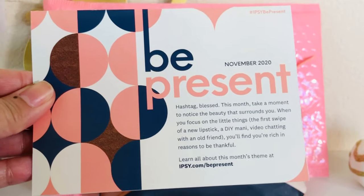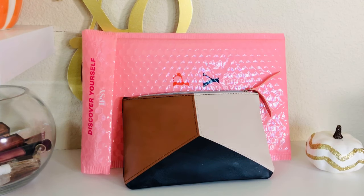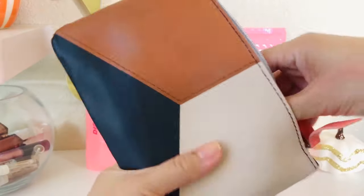The theme this month is 'Be Present' — November 2020. Definitely be present because November is Thanksgiving time for family. I hope everybody, despite what's going on in the world, has a chance to be with their loved ones and spend some quality time with everyone they love.